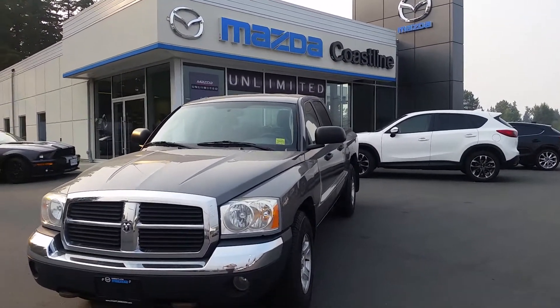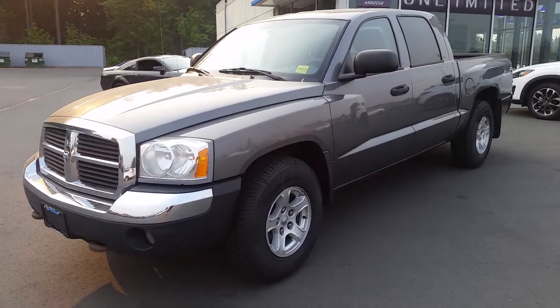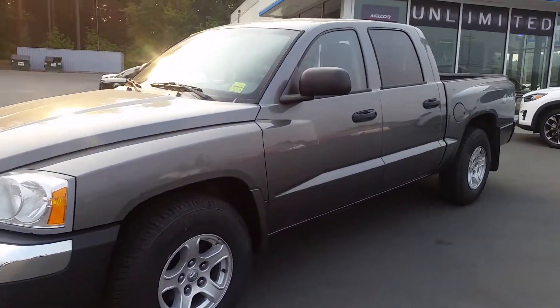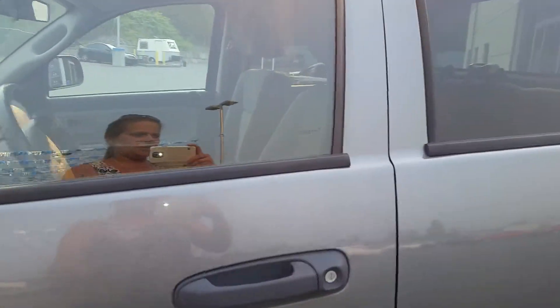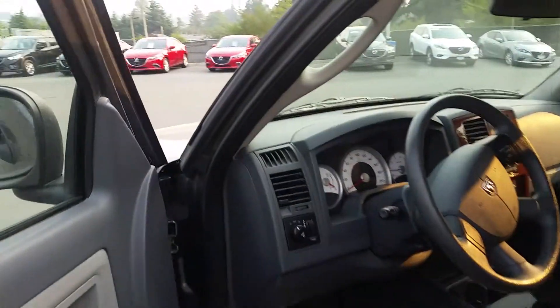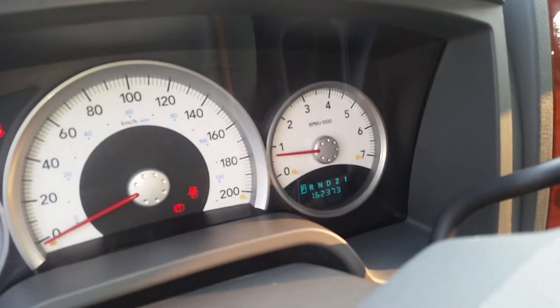Hello, this is Haley at Coastline Mazda. Here is that 2005 Dodge Dakota that you had inquired about. You can see it's in very good condition — a 10-year-old truck and it's only got 162,000 kilometers on it. Super clean.